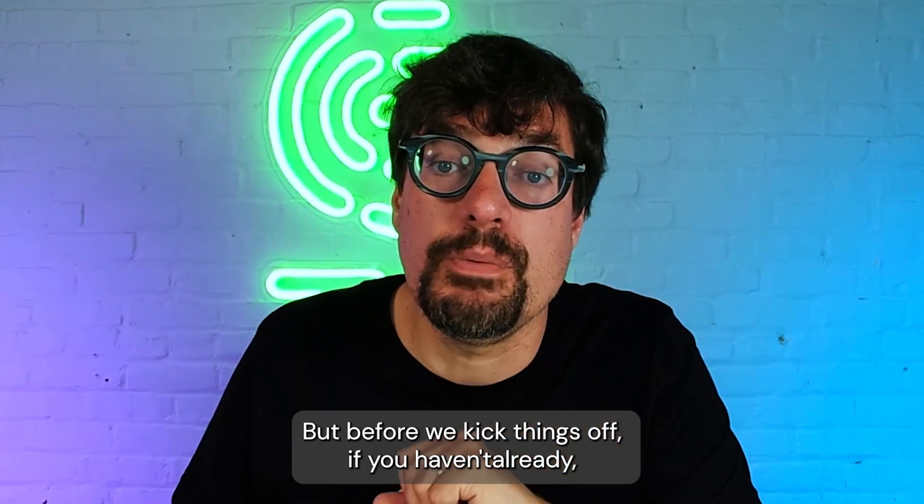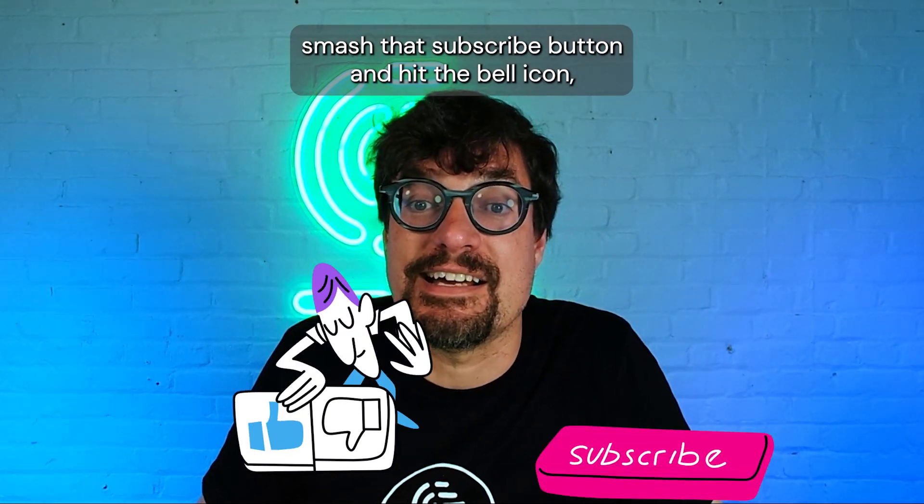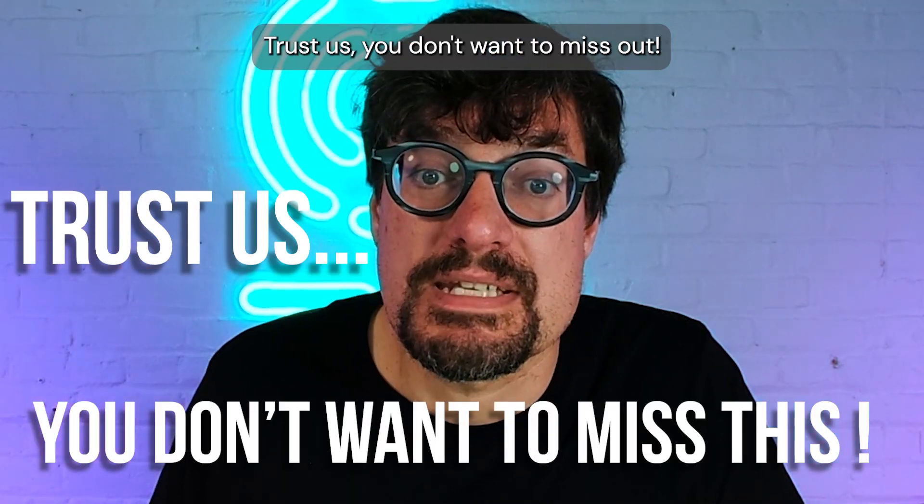Here's what we learned. But before we kick things off, if you haven't already, smash that subscribe button and hit the bell icon so you never miss our Starlink videos and internet how-tos. Trust us — you don't want to miss out.